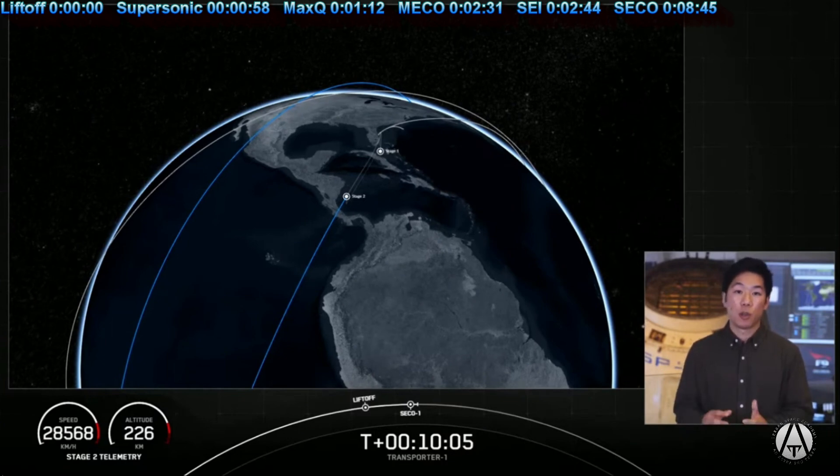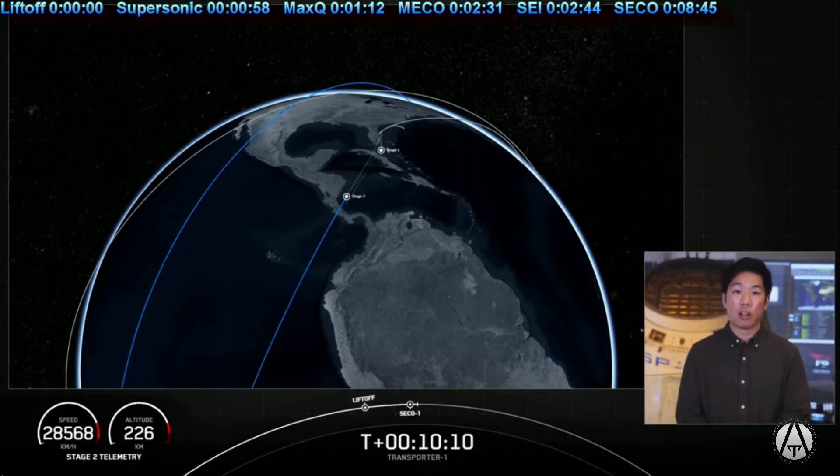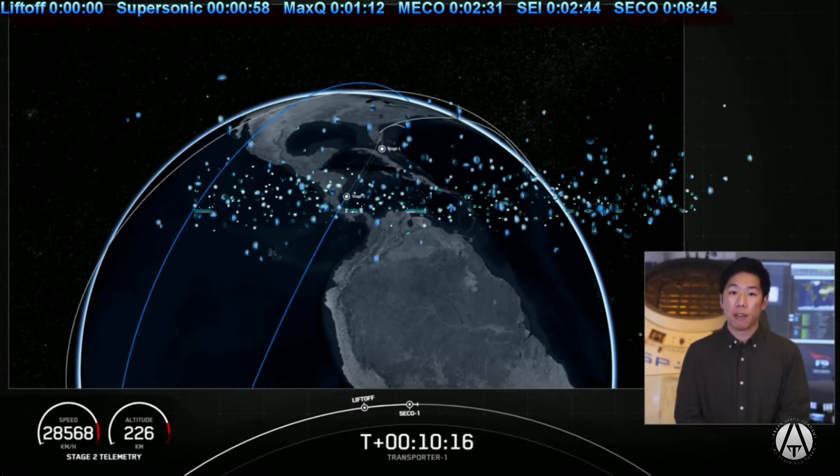We're now going to coast for the next 45 minutes or so while we wait for SES-2, or second engine start number 2. We're going to leave you with an animation that shows you where we're at in the coast phase, and we'll see you back here at the T-plus 54 minute mark.